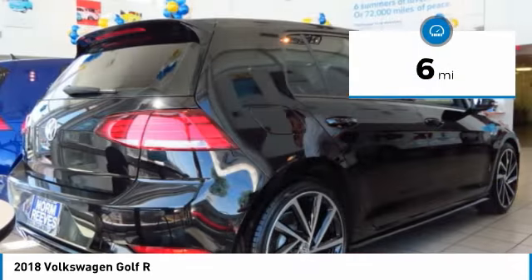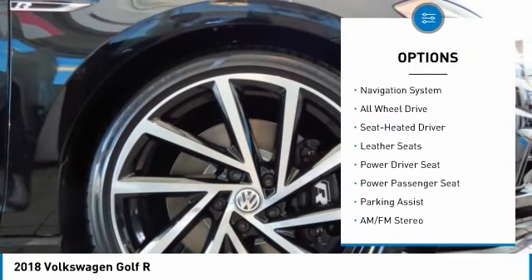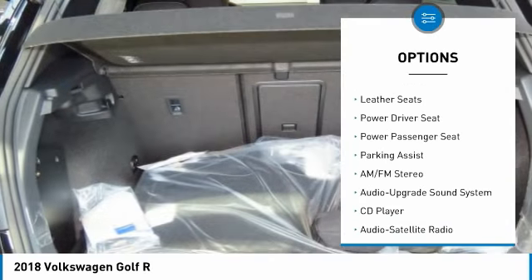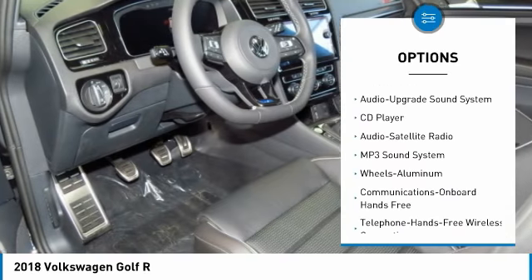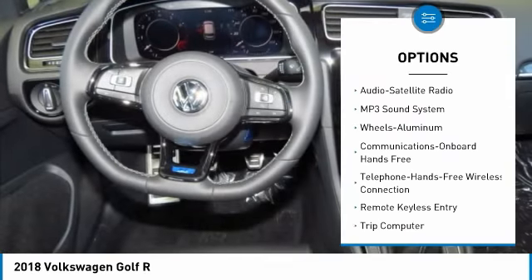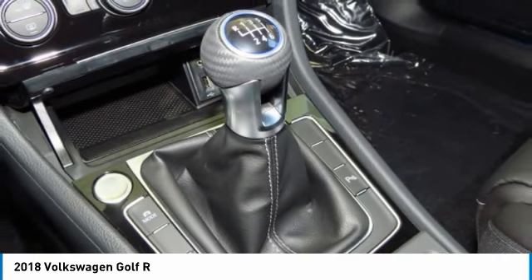This vehicle has less than 100 miles. Here are some of this vehicle's great options: traction control, navigation system, power passenger seat, all-wheel drive, anti-lock braking system, air conditioning, Bluetooth wireless data link for hands-free phone, power steering, cruise control, floor mats.